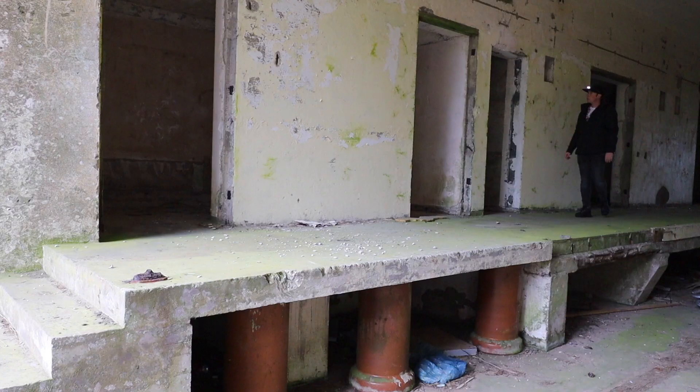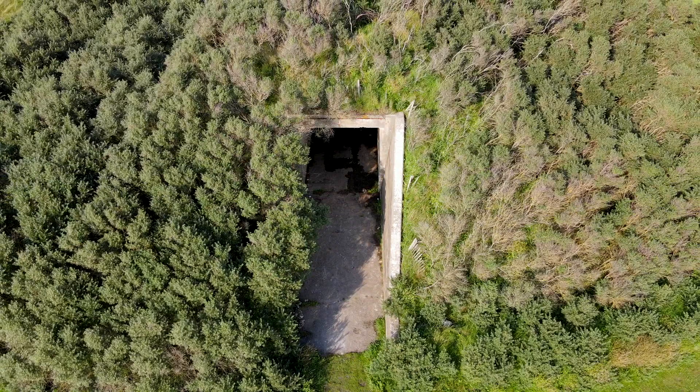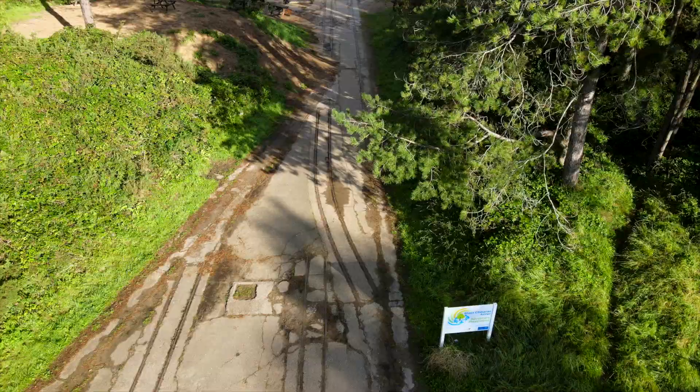By 1944 Pembrey began to decommission its buildings and by 1964 the factory was closed. The area was then handed over to the local authority and over several years went on to become the country park we know today. But with many choosing to come and enjoy its amazing beauty, traces of the park's darker wartime history — including tunnels, magazines and some railway system — are still visible around almost every corner.